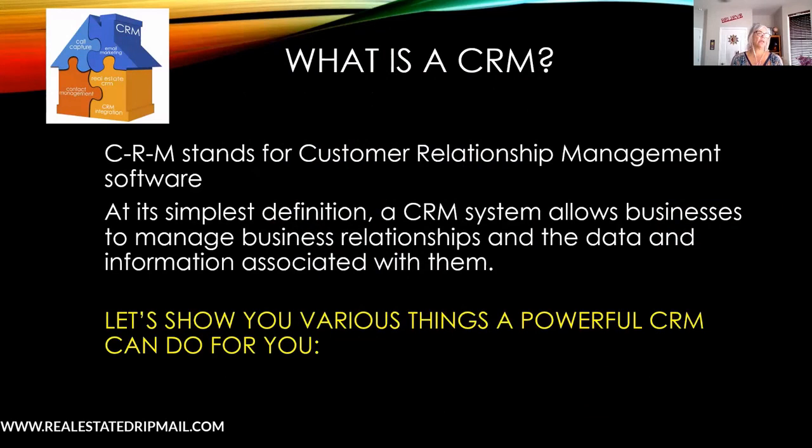Let's spend some time focusing on this thing called the CRM. For those of you who don't know — and some of you have told me you don't use one, you've been putting things in Excel, or you're still trying to find one — let's sit down and talk about what you're using now, whether it's working for you, and what your CRM can do for you as opposed to just being a holding bin. CRM stands for Customer Relationship Management Software — basically a tool that manages all your business relationships and data, including your deals and transactions.